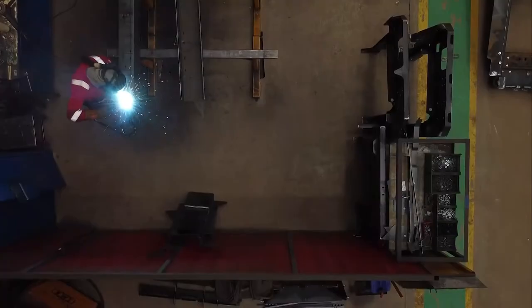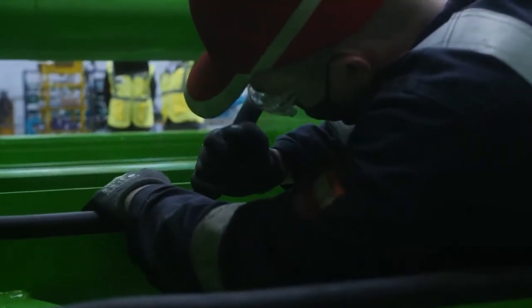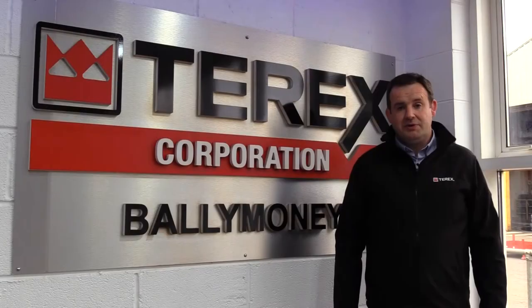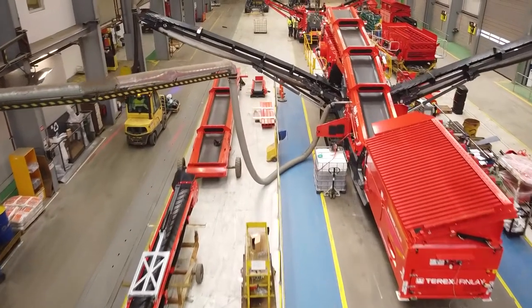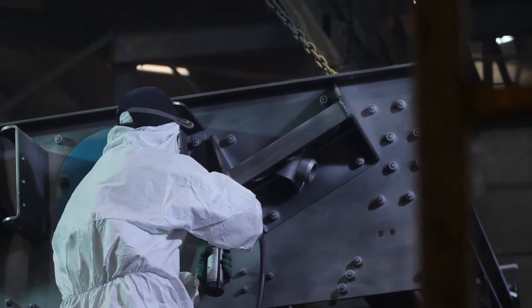We have roles in our machine shop for plasma operators, laser operators, brake press operators and trainee press and machine operators. We have roles in our fabrication areas for experienced fabricators, for welders and again for trainee welders.